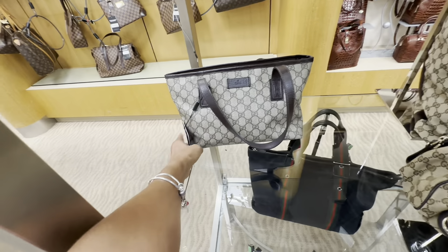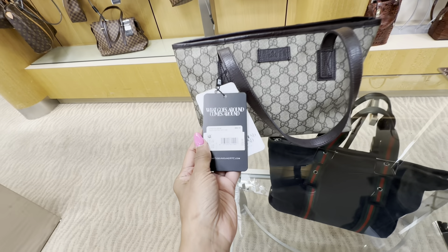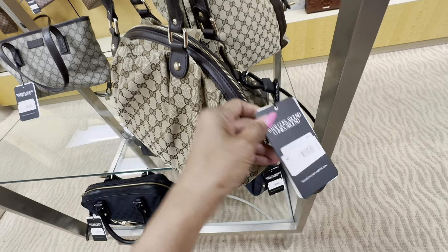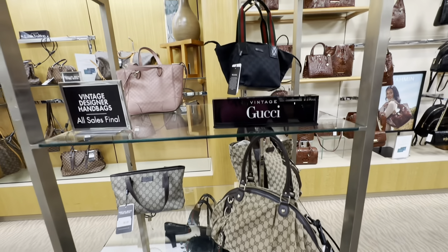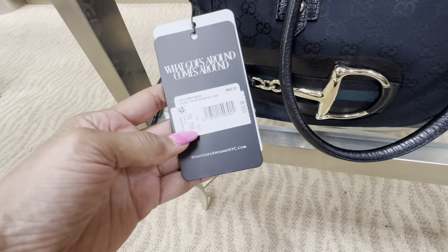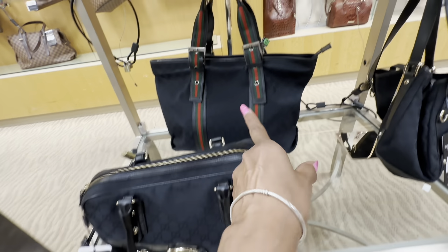Gucci! Okay — this is $950. Look at this one — Gucci, $950. That's it for today, my beautiful shopping buddies. I really appreciate you coming along. Be safe, stay blessed! I like that one with the strap.